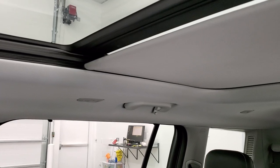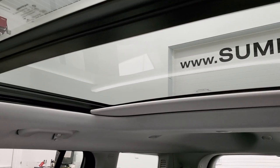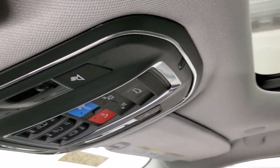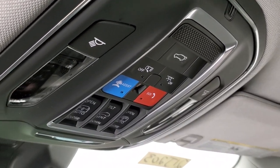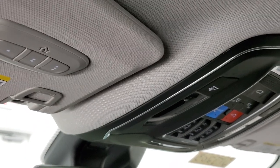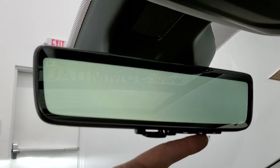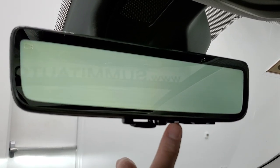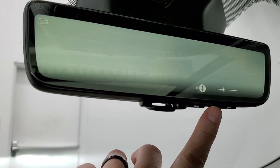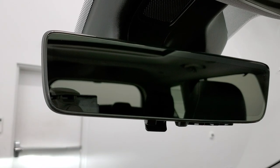You get the panoramic sunroof — fixed glass second row, power sunroof with a sun shade on there as well. Up here are your map lights, SOS and assist buttons, power liftgate, sun shade controls, sunroof controls, vent, and your HomeLink buttons for garage doors, security systems, and lighting systems. You get the rear view mirror camera — it's actually a live video feed of behind you, and you can adjust the height and brightness. Press that middle button to lower or raise it, and just press it down to turn it into a regular mirror.